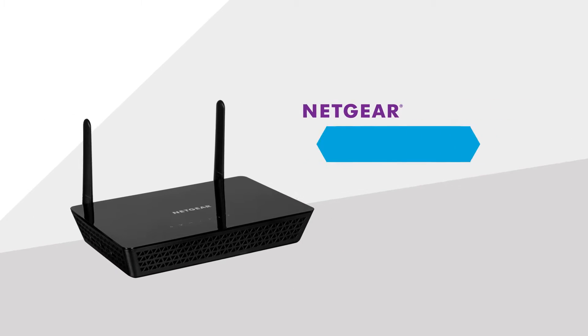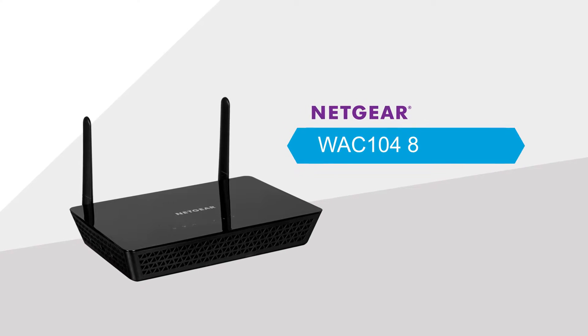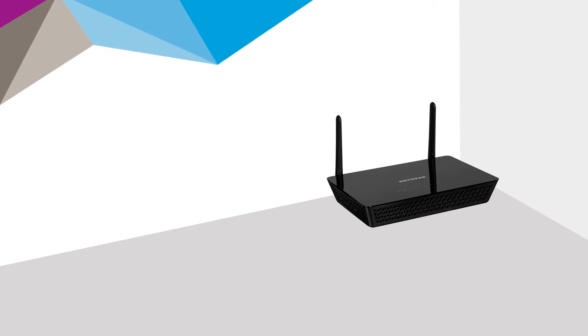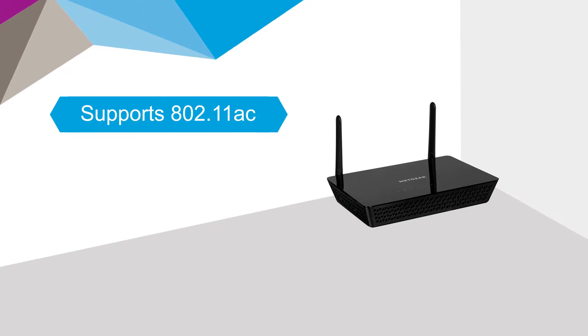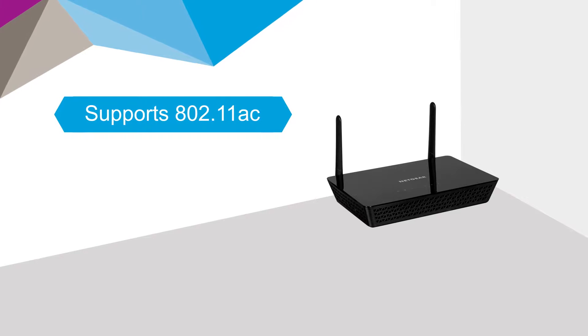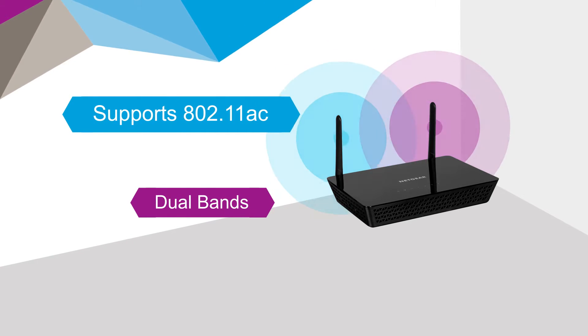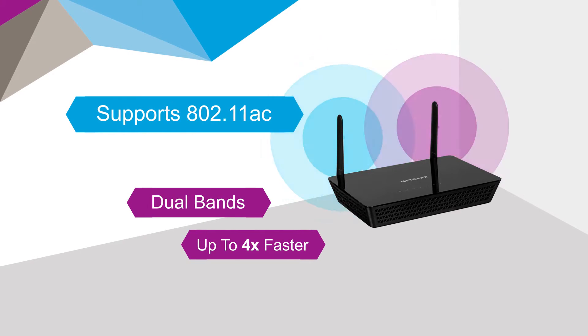Introducing the Netgear WAC104 802.11ac wireless access point. The WAC104 access point supports 802.11ac, the latest Wi-Fi standard, by utilizing dual radio bands simultaneously — up to 4 times faster than 802.11n.